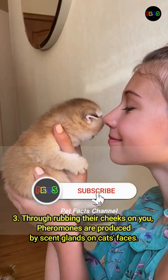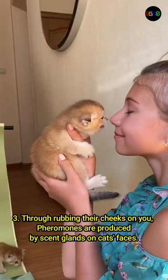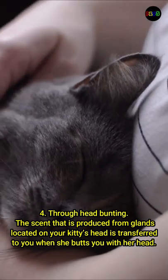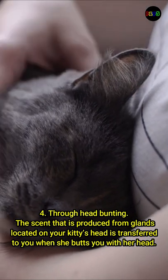Number 3: through rubbing their cheeks on you. Pheromones are produced by scent glands on cats' faces. Number 4: through head bunting — the scent produced from glands located on your kitty's head is transferred to you when she butts you with her head.